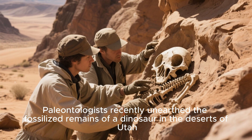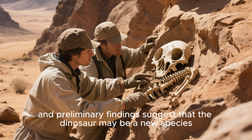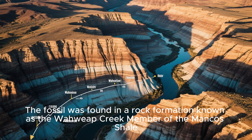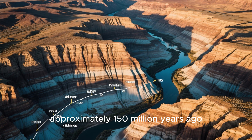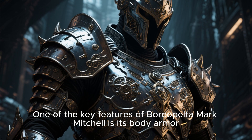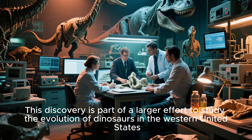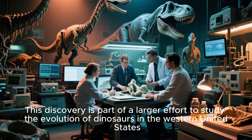Paleontologists recently unearthed the fossilized remains of a dinosaur in the deserts of Utah, and preliminary findings suggest that the dinosaur may be a new species. The fossil was found in a rock formation known as the Waweep Creek member of the Mancos Shale, which dates back to the late Jurassic period approximately 150 million years ago. One of the key features of Boreopelta mark michelli is its body armor, which consisted of small plates of bone arranged in a specific pattern. This discovery is part of a larger effort to study the evolution of dinosaurs in the western United States.